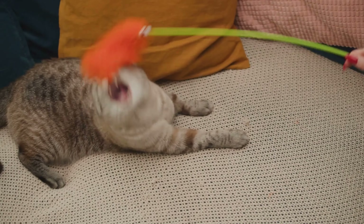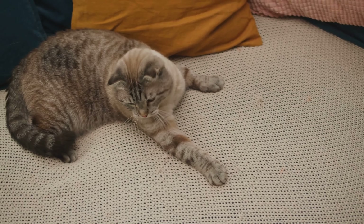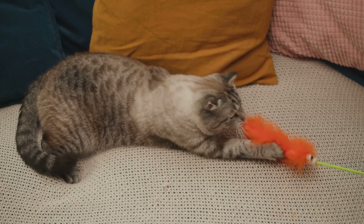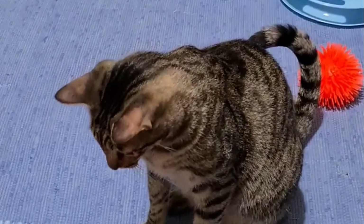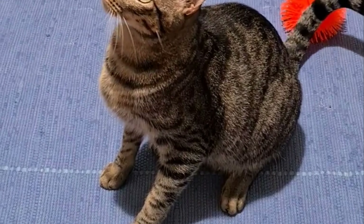Feather wands, laser pointers, and interactive puzzle feeders are among the most popular cat toys designed for stimulating their innate hunting instincts. Such toys provide physical exercise as well as mental stimulation, which keeps boredom away because cats need both activities.